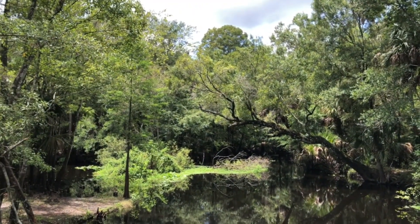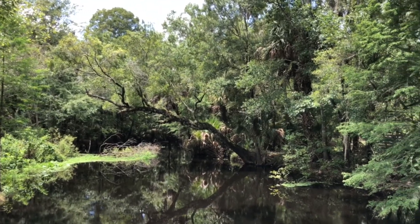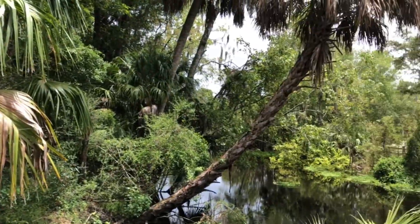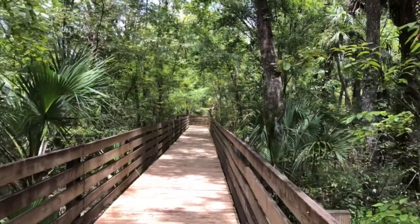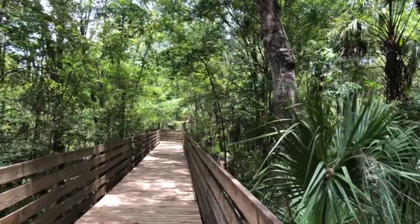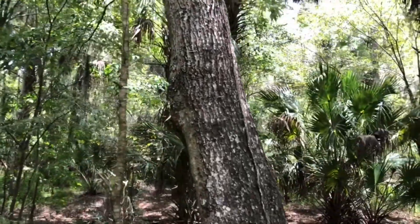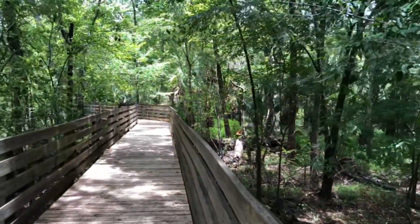I apologize for all the noise — there's a ranger doing a leaf blower, so bear with me. This is a really pretty little walk under the canopy. In Florida, these are called hammocks. And this appears to be an old hammock because there are little to no pine trees, and that's always how you can tell how old the hammock is.